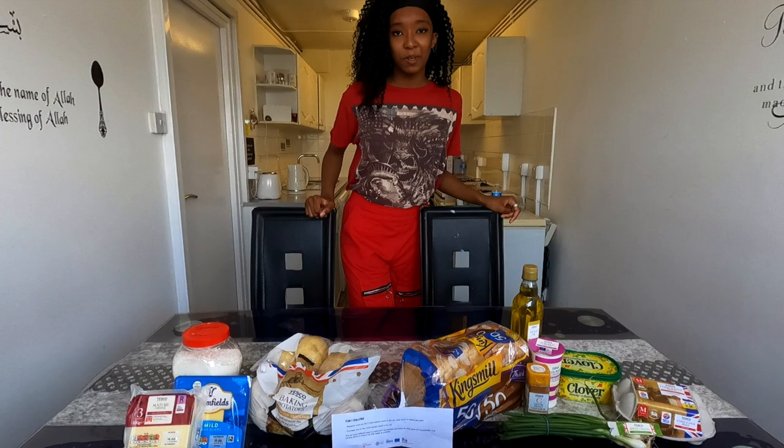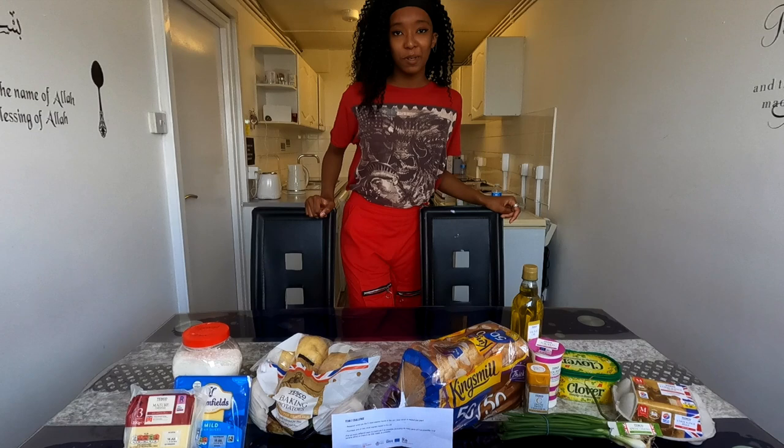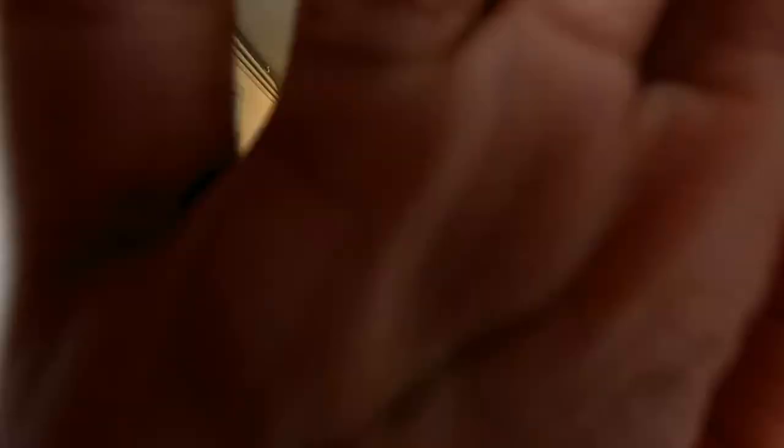The most wasted products in the UK — we chose potatoes and bread, and we're going to find out the many different ways to cook these products.